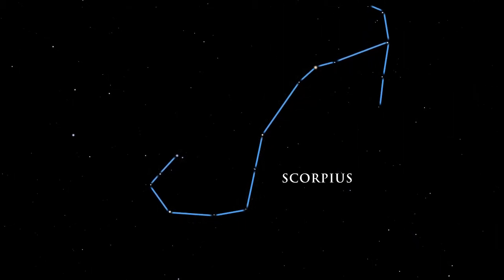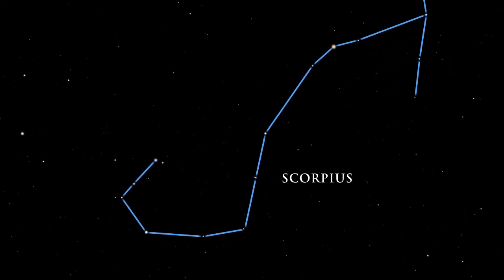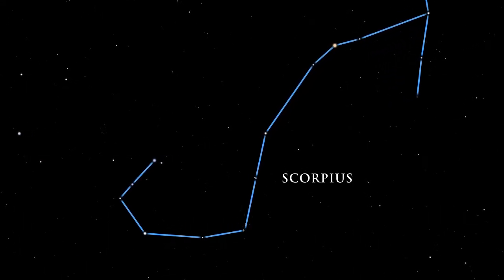Its head, curved tail, and venomous stinger are prominent. At the scorpion's heart lies a reddish star. Its color closely resembles that of Mars, known to the Greeks as Aries. Ancient Greek stargazers contemplating these two crimson objects named the star Antares, which means rival of Aries.